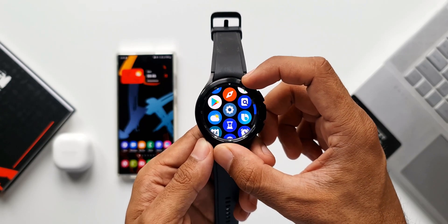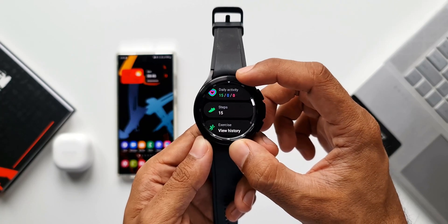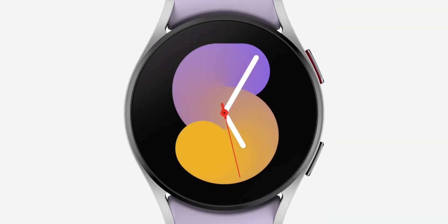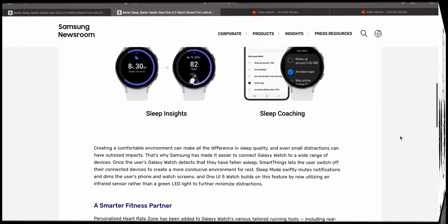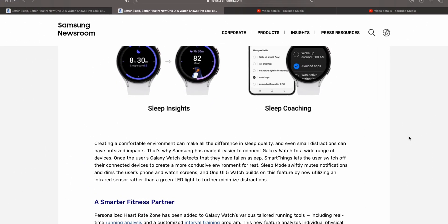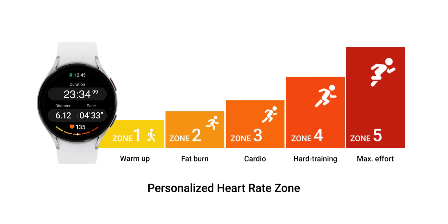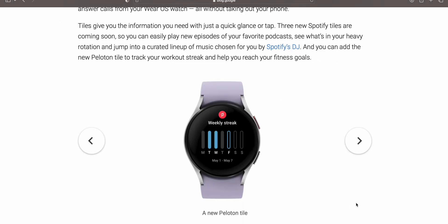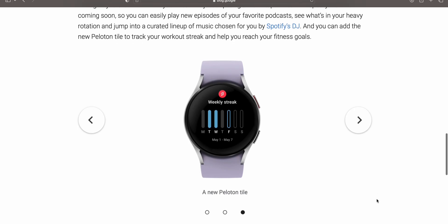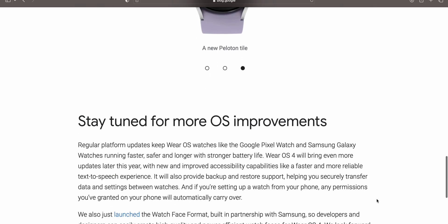Some important improvements are coming to Wear OS watches, and some of these features and improvements may also land on the Samsung Galaxy watches running on One UI based on Wear OS. In a previous video we already covered the new features coming to Galaxy watches on One UI 5.0, where most improvements are health-centric. Google has also announced additional smart feature improvements as well as improvements in battery performance.